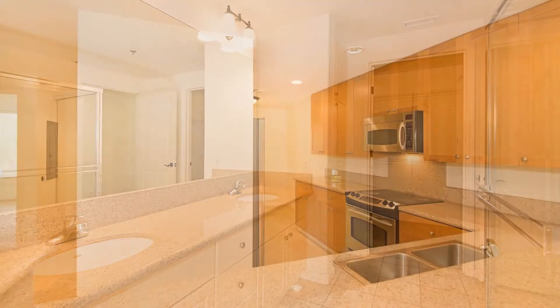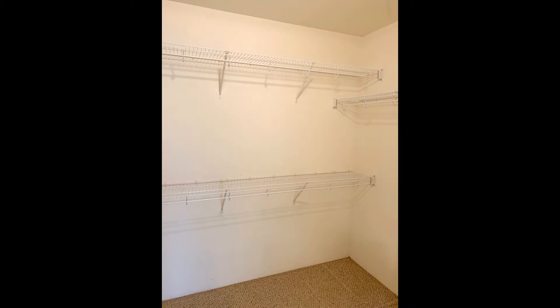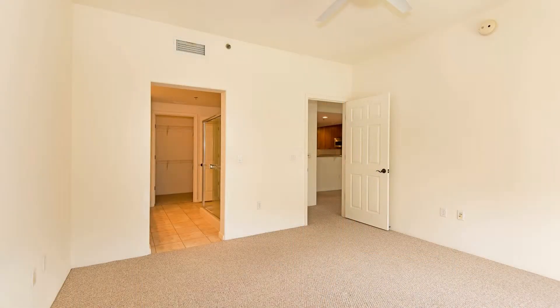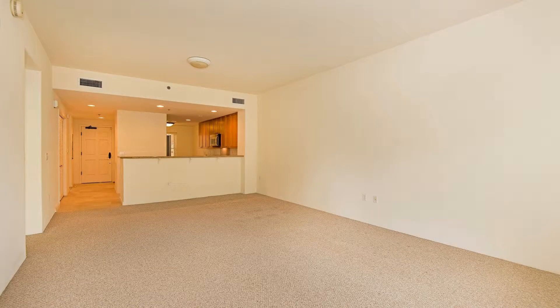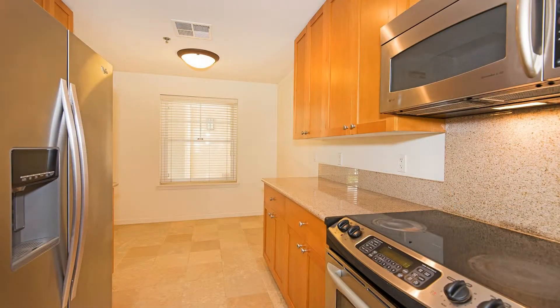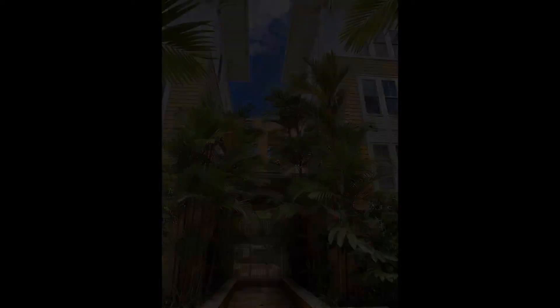This amazing condo has a lot of great features — it surely won't last long. Check out this property now. Give us a call and book a showing; our number and website are in the description below.